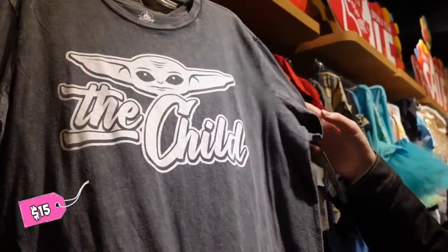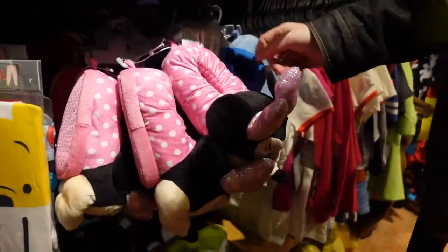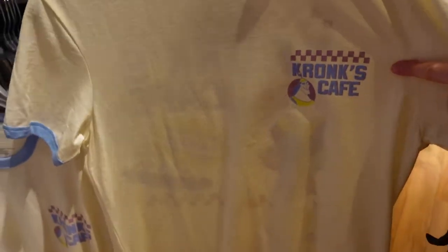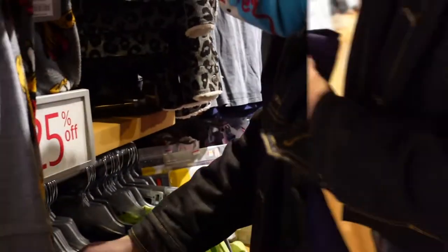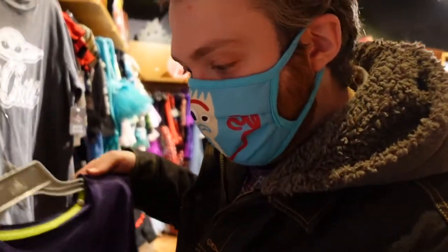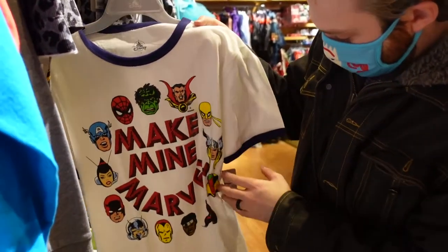Everyone's favorite — The Child — is $14.98, with little slippers for $7.98. The fan of the lawn is $14.98. They even had this one I just recently got — Kronk's Cafe — for $9.98. Haunted Mansion for $19.98. Make Mine Marvel has all the characters on it for $9.98.